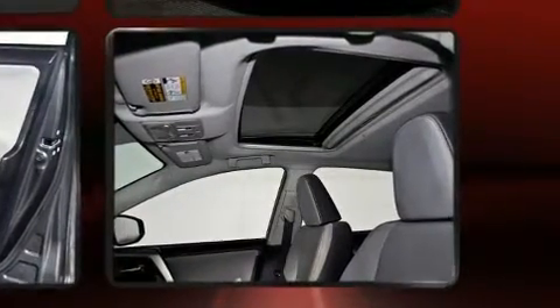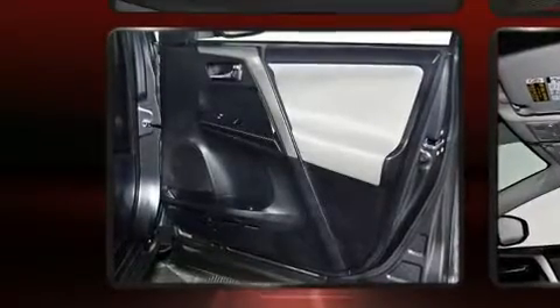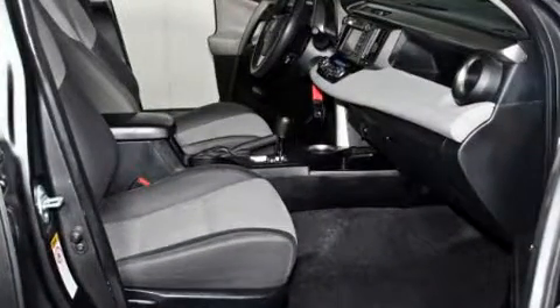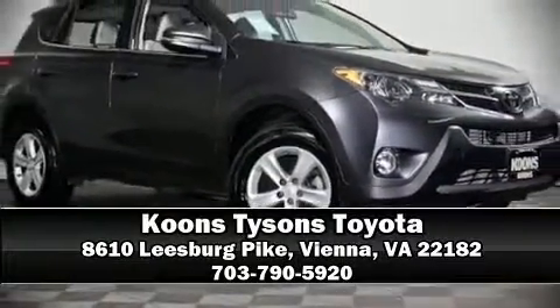Sophisticated all-wheel drive technology maintains a firm grip on the road. This vehicle has achieved certified pre-owned status by passing Toyota's comprehensive certification process. Please don't hesitate to give us a call.